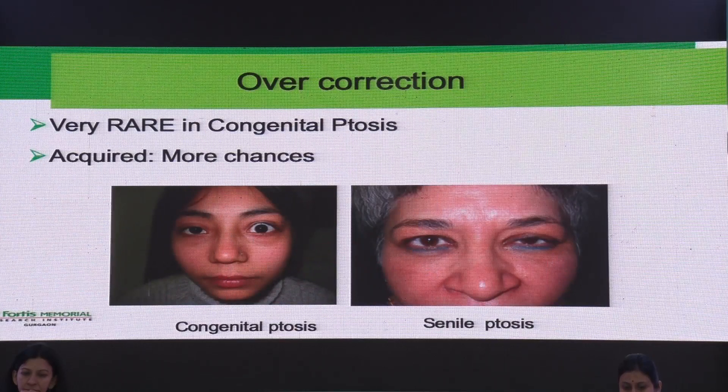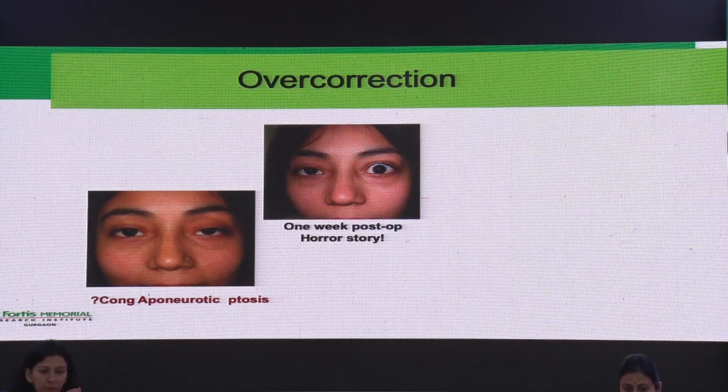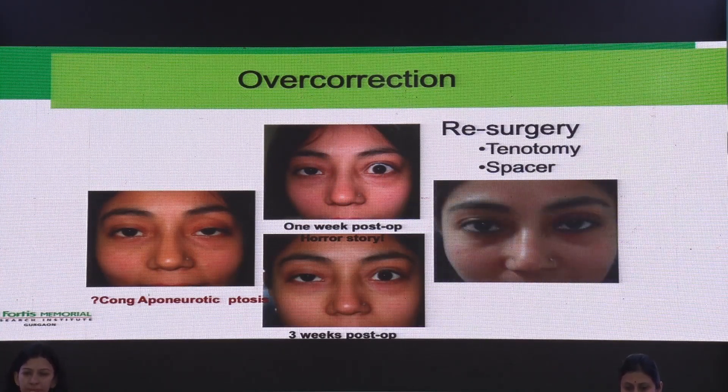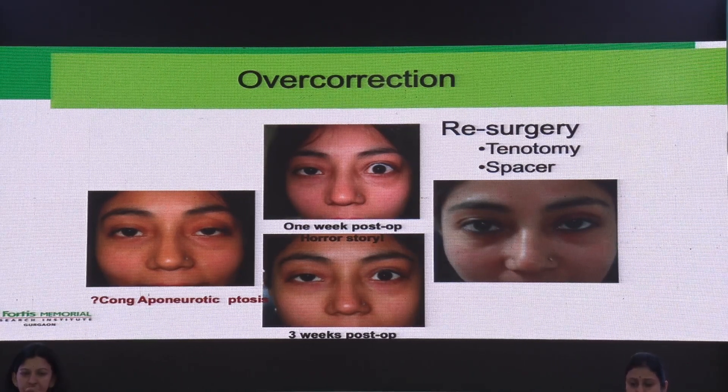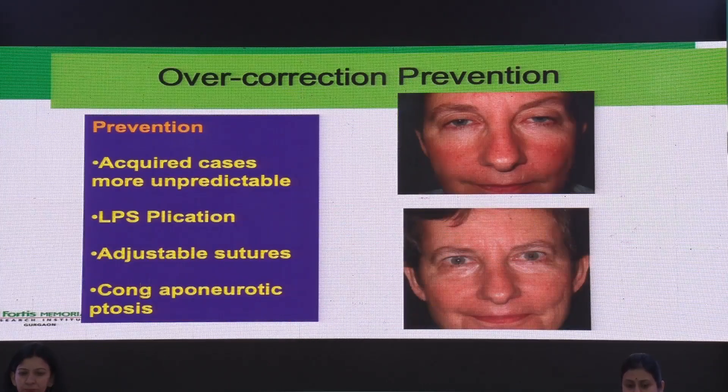Overcorrection in congenital ptosis is very rare but does happen. This is one case where LPS resection was done and there was a very large overcorrection — with massage and traction sutures it was brought down somewhat, but she needed re-surgery, and we had to do a tenotomy. In retrospect, we felt this was probably a congenital aponeurotic ptosis, not a levator dystrophy. That is why preoperative evaluation is so important. In acquired cases where the result is more unpredictable, LPS plication or adjustable sutures is a better procedure, and congenital aponeurotic ptosis must be kept in mind.